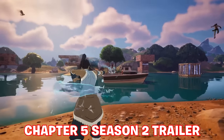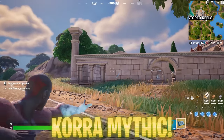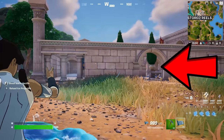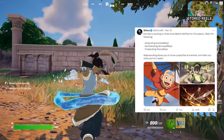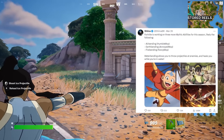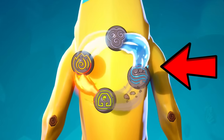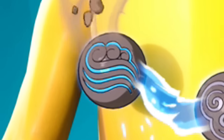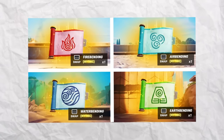Korra was initially shown off in the Chapter 5 Season 2 trailer using her Mythic Ability, which has now officially been leaked early but isn't currently available in-game. It looks like a weapon wrap that we pick up and use just like shown in the trailer. Despite this Mythic coming in the hotfix when Korra rewards go live, Fortnite is also working on three more Mythic Abilities this season — likely Airbending with codename Humble Mop, Earthbending with codename Annoyed Mop, Firebending with codename Fancy Mop, and Waterbending which lets you throw projectiles at enemies and heals you while in water. Considering the four different elements are on the back bling, these four Mythics may hold each respective ability, likely colour-coordinated to match their element.